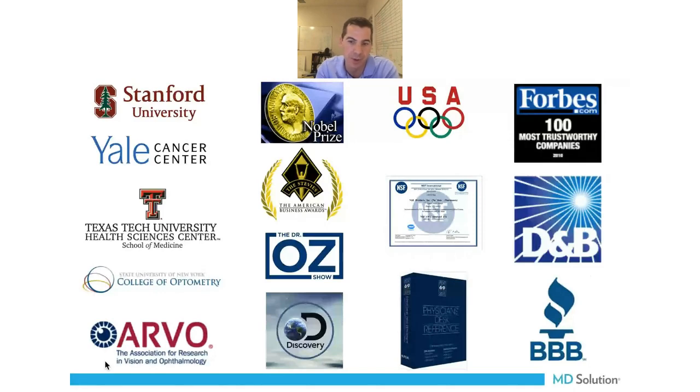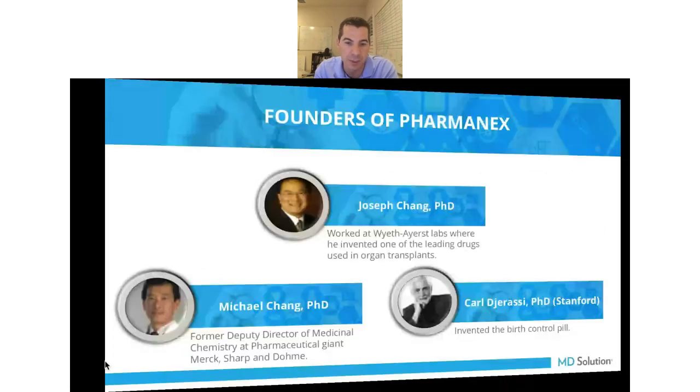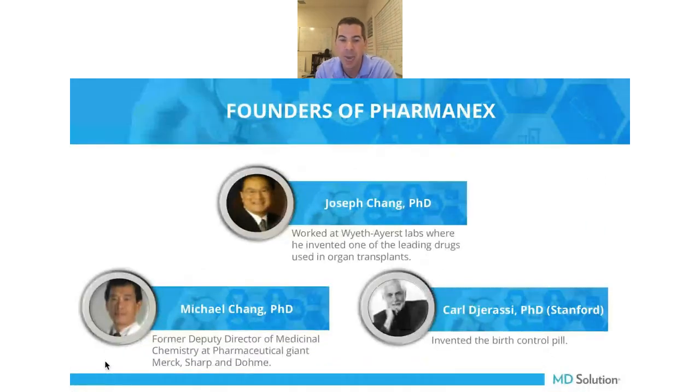This was the first company to get approval to sponsor the U.S. Olympic team. They're listed in the PDR, a Forbes top 100 most trustworthy company, top rated by the Better Business Bureau and Dun & Bradstreet. This is a company you can trust that's not going to embarrass you and will take care of fulfilling orders and taking care of your patients.